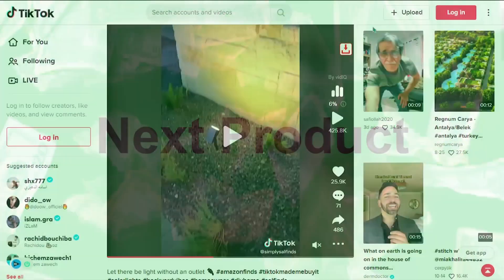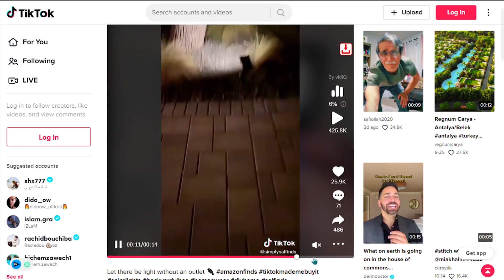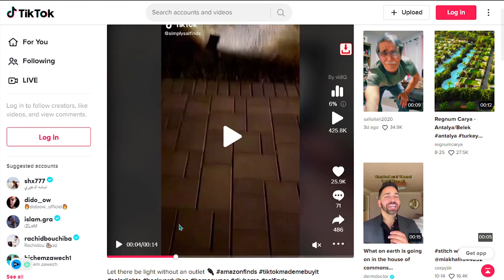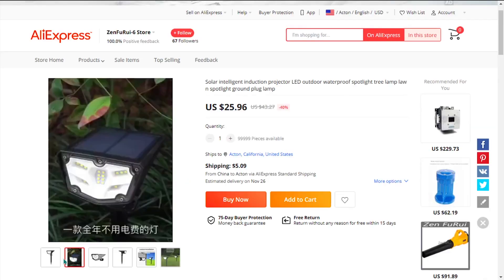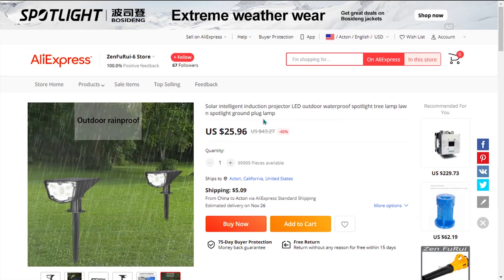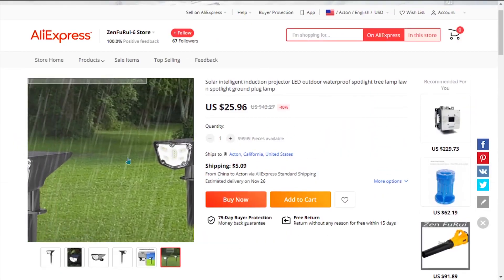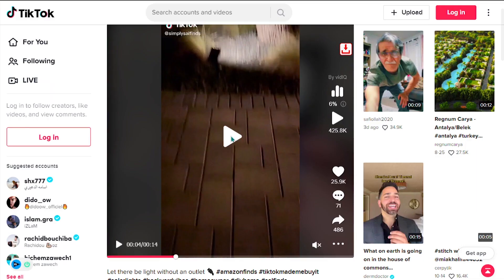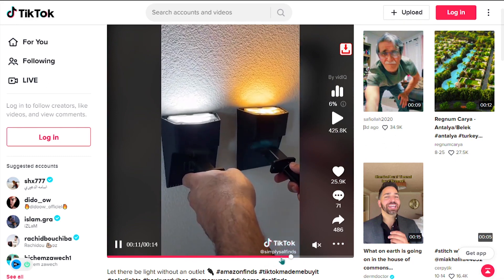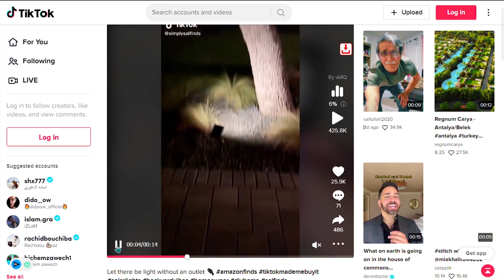Our next product is the Solar Intelligent Induction Projector. The solar induction projection lamp adopts solar power and is highly intelligent and convenient to use. The light emitting angle can be adjusted optionally. We also think it has a lot of untapped potential — so far there haven't been many orders on AliExpress, so you could definitely take advantage of this. It falls under the garden home decoration DIY niche market, has a broad market base, high perceived value, and will give you a good profit margin.